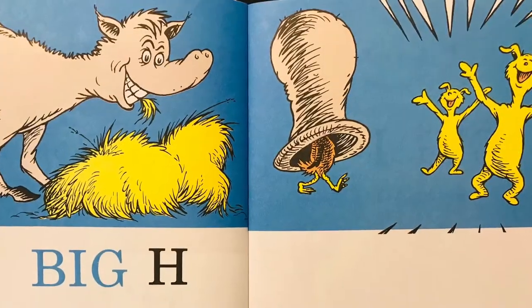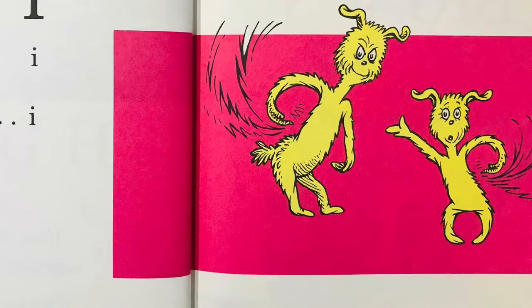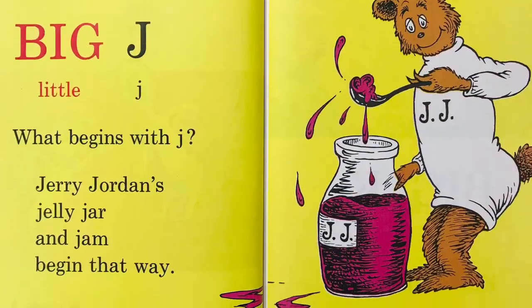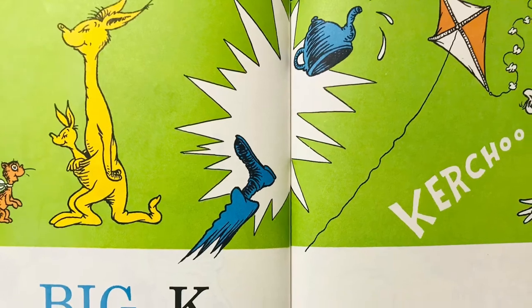Big H, little H. Hungry horse hay. Hen in a hat. Hooray! Hooray! Big I, little I. Ichabod is itchy, so am I. Big J, little J. What begins with J? Jerry Jordan's jelly jar and jam begin that way. Big K, little K. Kitten kangaroo. Kick a cattle kite and a king's ka-choo.